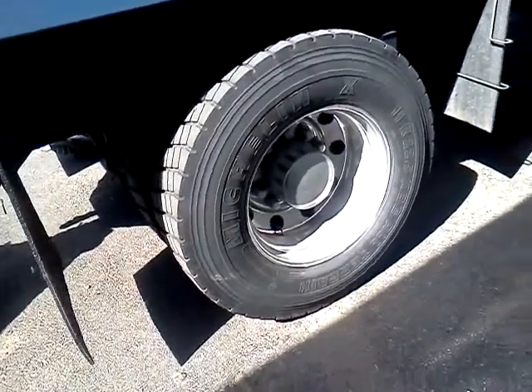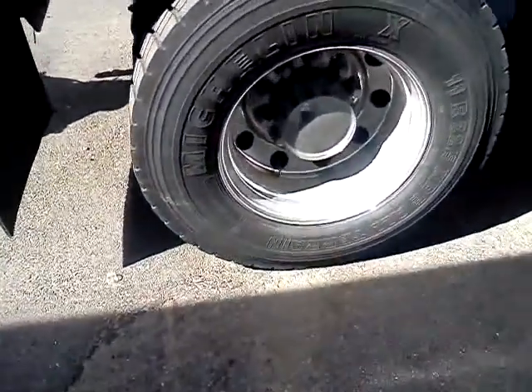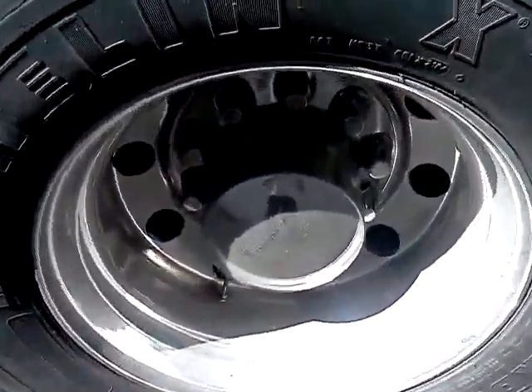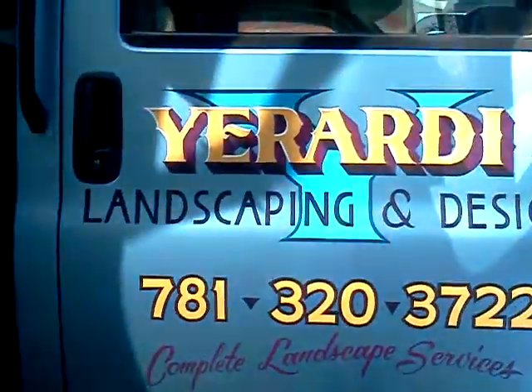Right now we're doing a customer in Waltham — Yardley Landscape Company. We're doing the back wheels. They're going to get a little bit shinier than what they are now. It's a pretty clean truck; the whole truck is pretty clean.